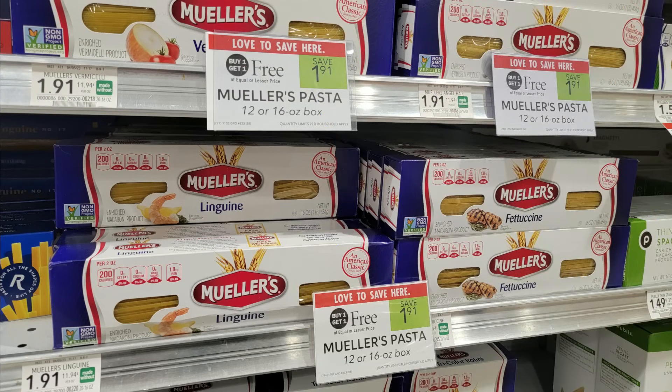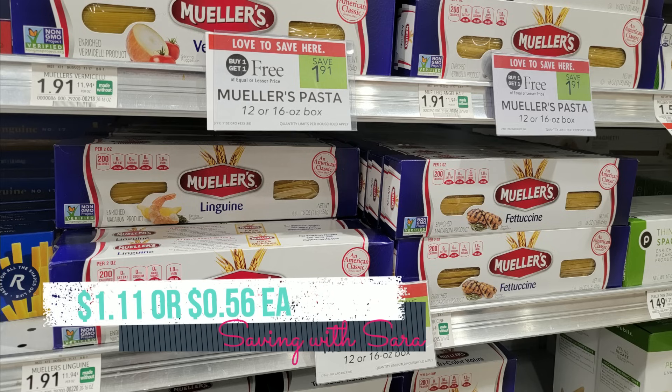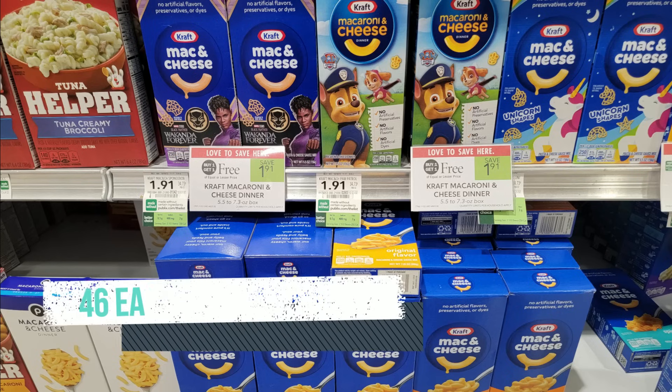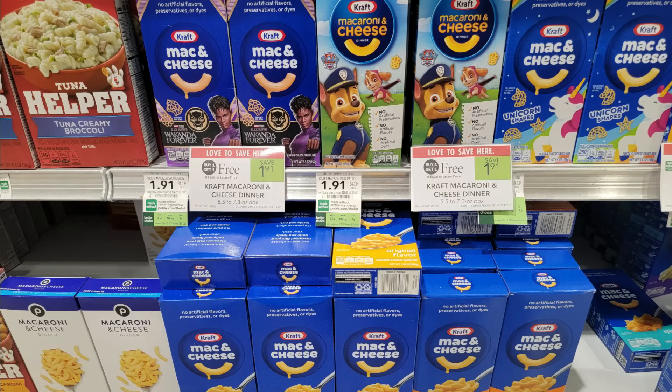Mueller's Pasta is buy one get one free this week at $1.91. We have a $0.40 Ibotta rebate per box, making two boxes just $1.11. Kraft Mac and Cheese is also BOGO at $1.91. We still have the $0.50 Ibotta rebate for the Wakanda Forever boxes, giving you $1 off and making it $0.91 for two. Other varieties have a $0.30 Ibotta rebate. There's also a bonus: grab 10 boxes and get an extra dollar back. Kraft Mac and Cheese is part of Stocking Spree too.